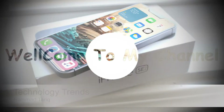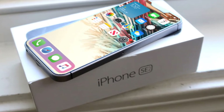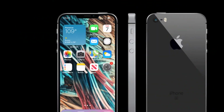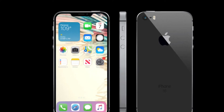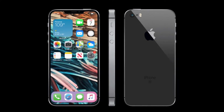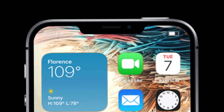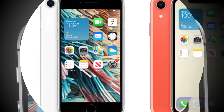iPhone SE 3 computer-aided design renders have surfaced online, giving Apple enthusiasts a glimpse at the design of the upcoming phone. The design shown in the renders is very similar to the iPhone SE 2020 and iPhone XR. The handset features a notch for Face ID on the front, and on the back, a single camera and LED flash along with the Apple logo.